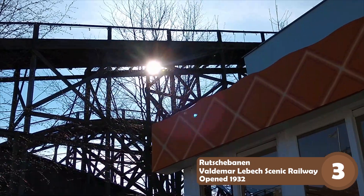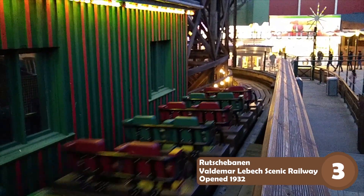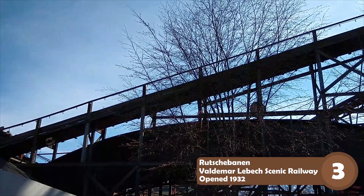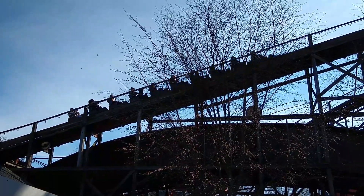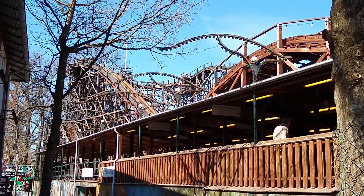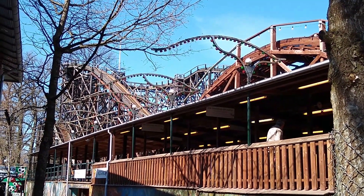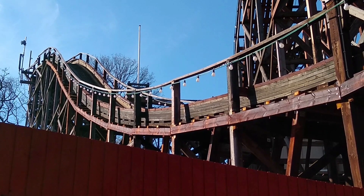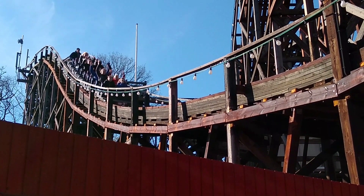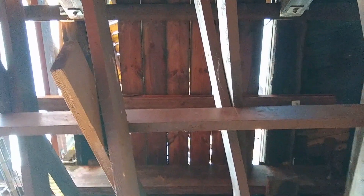Number 3 is Rutschebanen, the park's most iconic coaster. A scenic railway from Danish designer Valdemar Beck, built in 1932. This is the second oldest wooden coaster I've ridden, and it is a true classic. It stands right in the middle of the park, and adds massively to the park's atmosphere. This is actually one of those old woodies that used to not have any upstop wheels on the train, meaning that it used to have a brakeman. However, in 2010, the old trains were replaced by new ones from Kumbac, which are the only trains I have personally ridden it with.